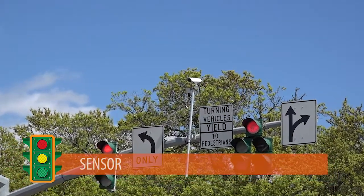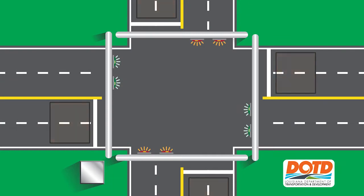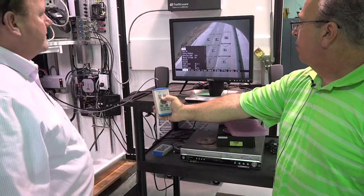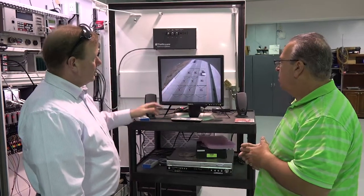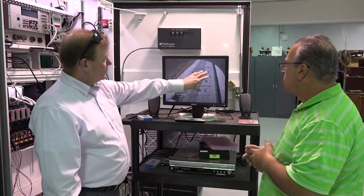Our third key component is the sensor. Once consisting of roadway plates and cables that would sense the weight of the vehicle on the road, new modern sensors are being installed in bird's-eye traffic cables that register the change in pixelation through a viewfinder. These sensors are much easier to repair or replace, unlike the older methods of plates and cables where the roadway would have to be dug up to fix them.